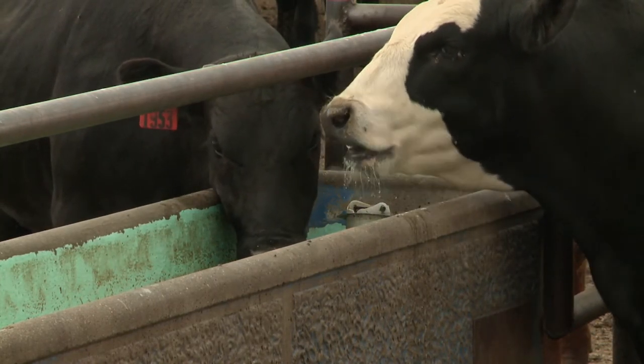Depending on what part of the state you're in, there may be different regulations, because in some parts of the state you're going to have restrictions on how much water can be used. How does that come into play?